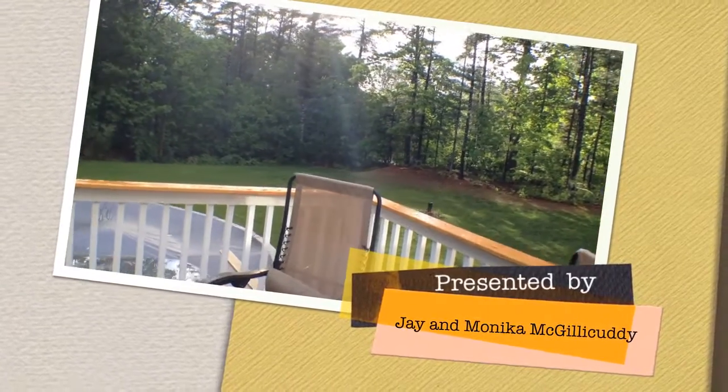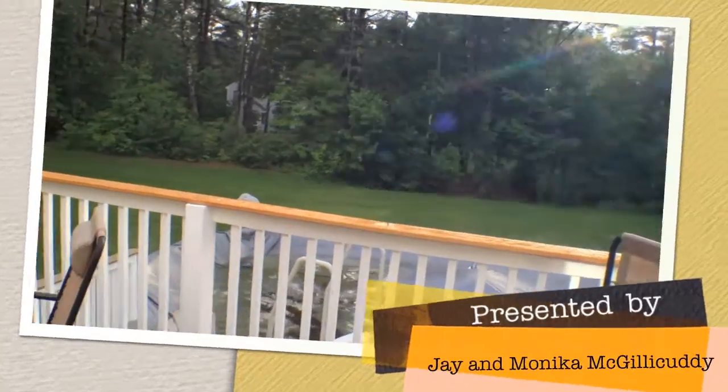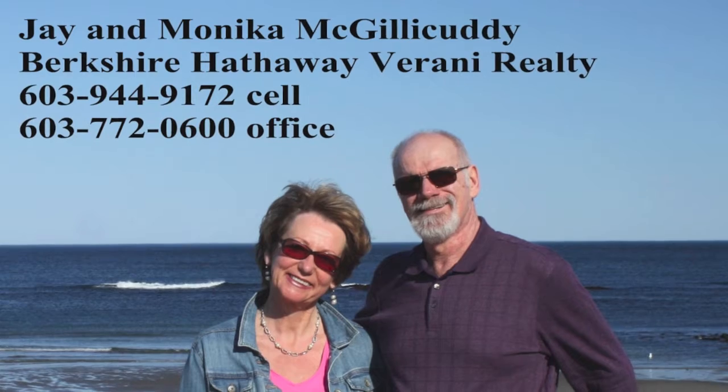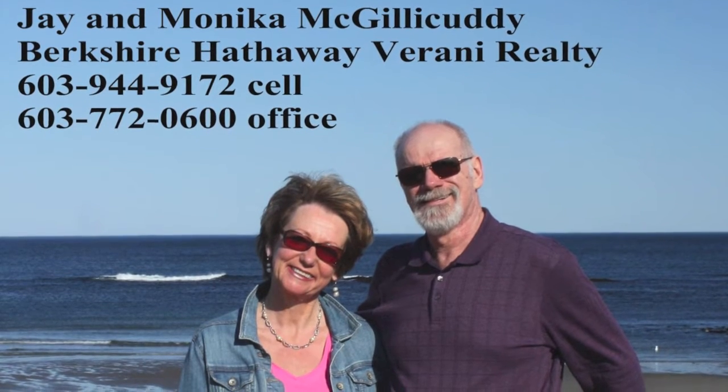This is Monica McGillicuddy from NHRealtyScoops.com, 603-944-9172. Give us a call — Jay and I would love to show you this beautiful home.